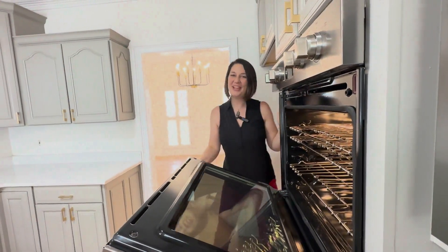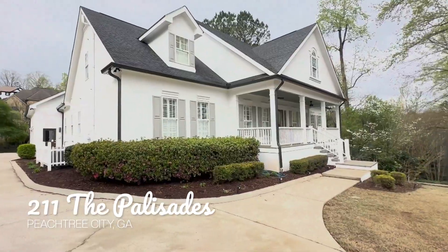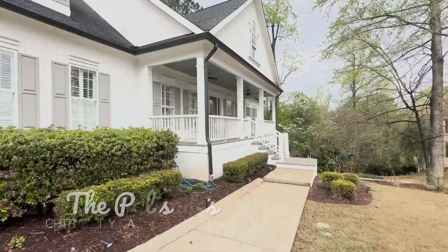Welcome to 211 Palisades. This gorgeous home in Peachtree City is waiting for you and your family.